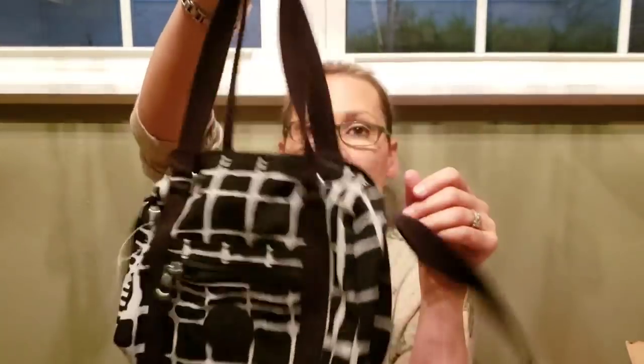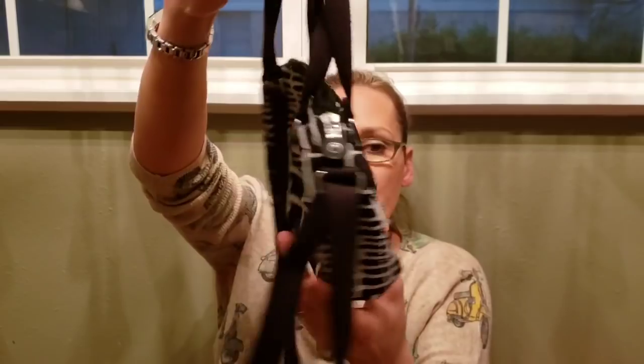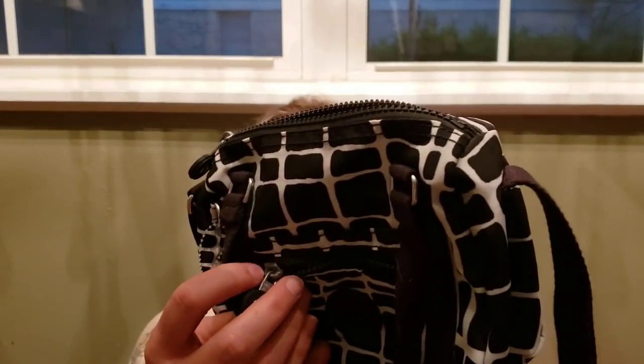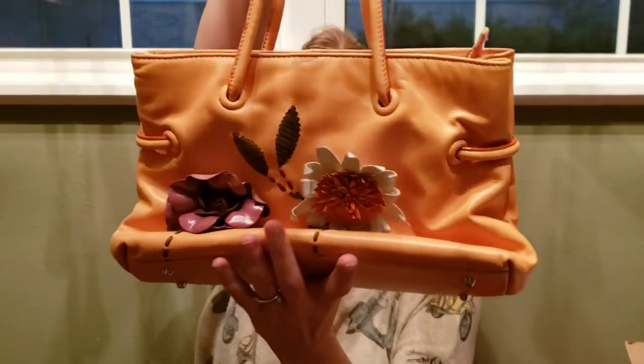Moving on to the twenty-dollar bags: number ten is this Kipling — it is so cute, it's a little mini satchel. Here's your crossbody strap, a little front zip pocket, back pocket, and on the inside you've got a bunch of little pockets. It's super duper cute. Number ten, Kipling, twenty dollars.